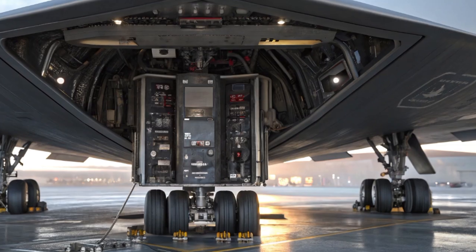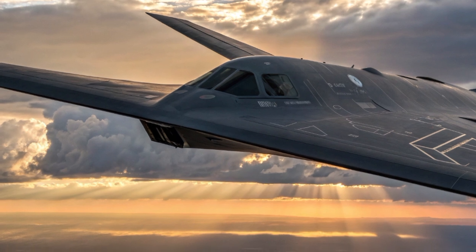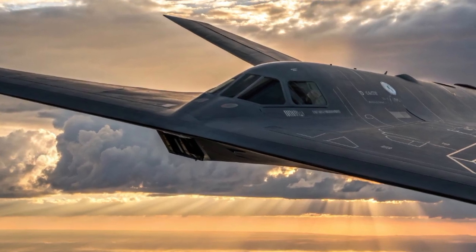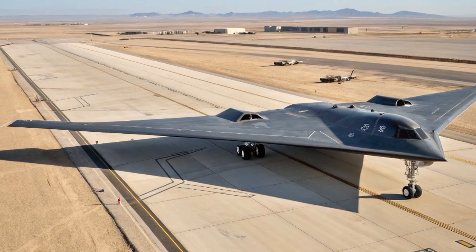The B-21 is a long-range bomber built for intercontinental missions. While specific range numbers remain classified, experts believe it can cover thousands of miles without refueling. When paired with aerial tankers, the aircraft becomes a truly global strike platform, capable of hitting any target on Earth with minimal warning.